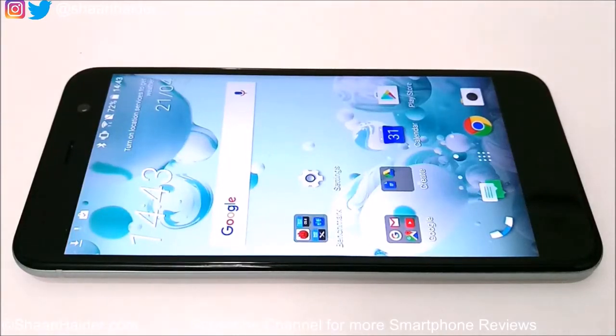Hey guys, this is Sean from seanitha.com and in this video we are going to perform a benchmarking test on the HTC Uplay smartphone. We will see how much score it is going to get and we will compare those results with the rest of the smartphones currently available in the market as well.